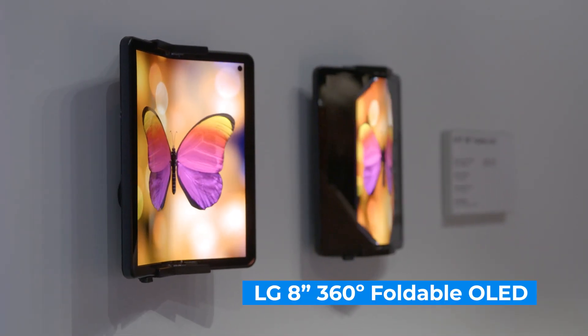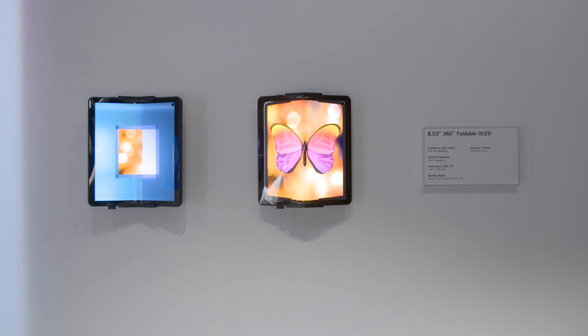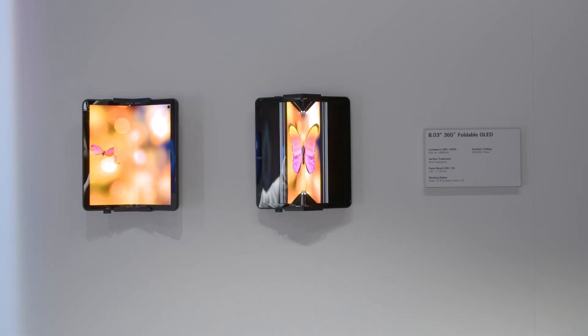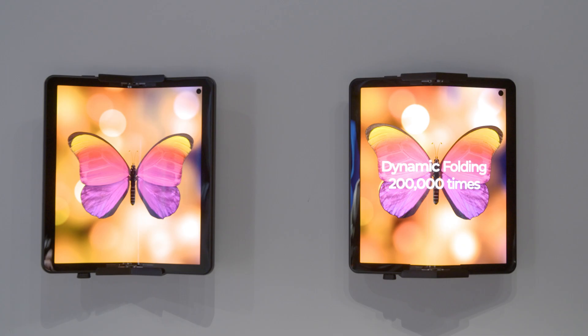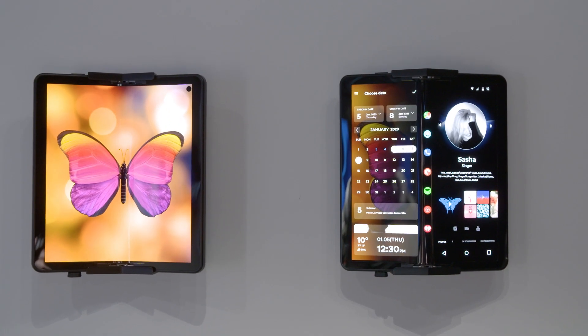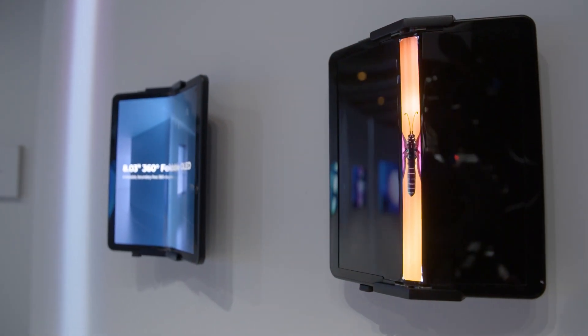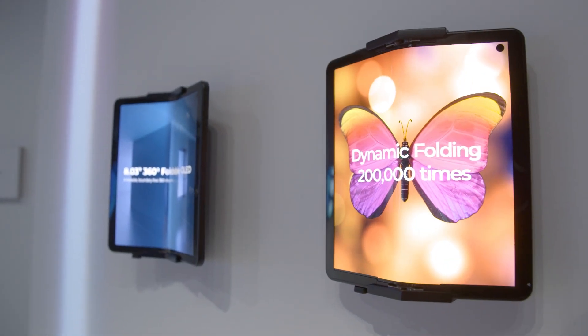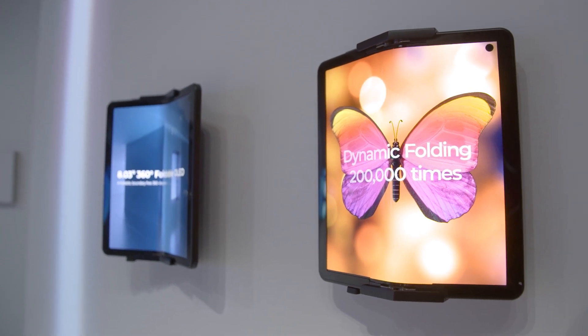LG Display's 8-inch 360-degree foldable OLED was not far along enough for us to play with, but we got a sense of how this versatile panel might work through a quick demo. This 8-inch panel can fold both ways, giving users more flexibility in how they use a mobile device. The module structure is durable enough to withstand being folded more than 200,000 times, and LG Display claims the folding mechanism minimizes wrinkles along the folding areas.